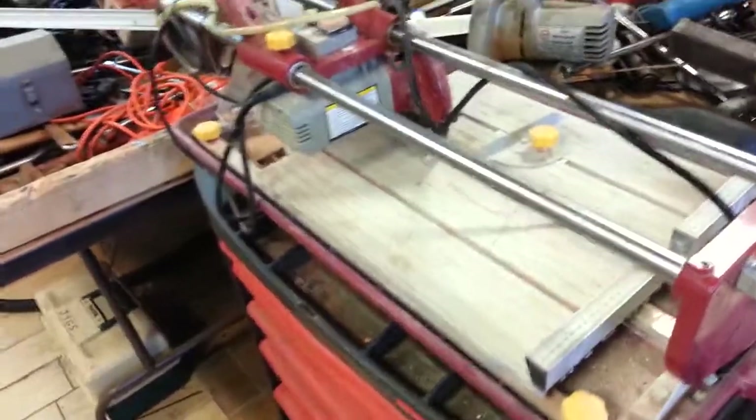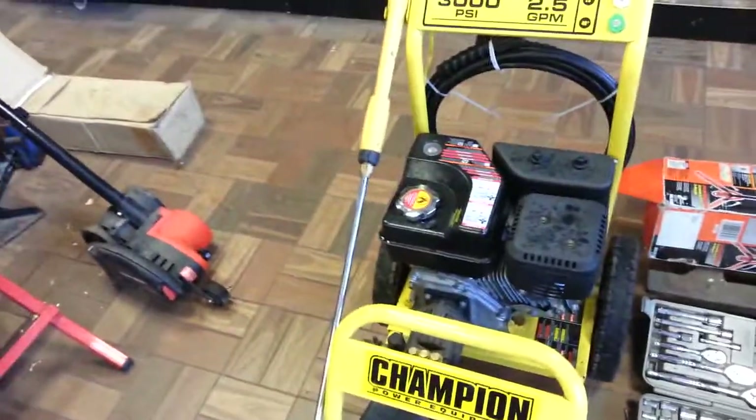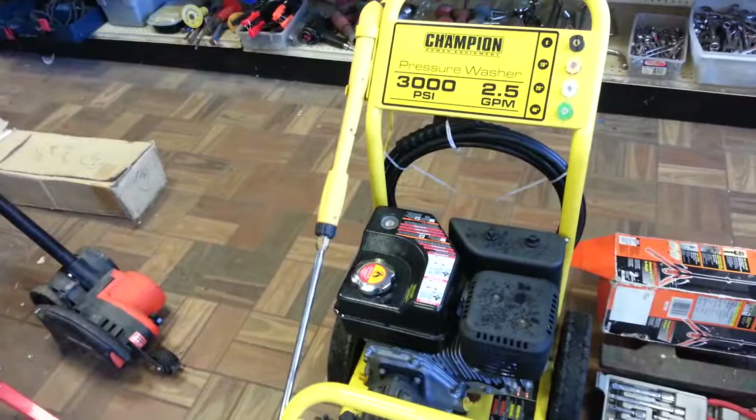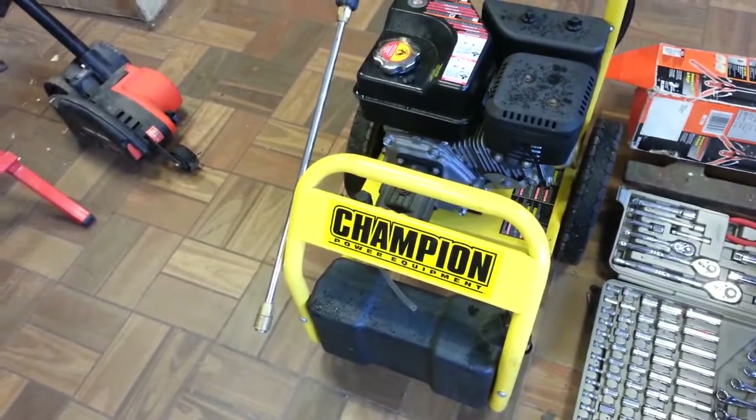A lot of smalls this week. Right after this tile saw — $80 for this Harbor Freight tile saw. Pressure washer: used by a little old lady only on Sundays, Champion 3000 PSI, and that is $200.